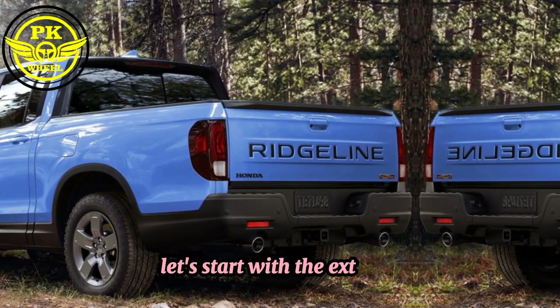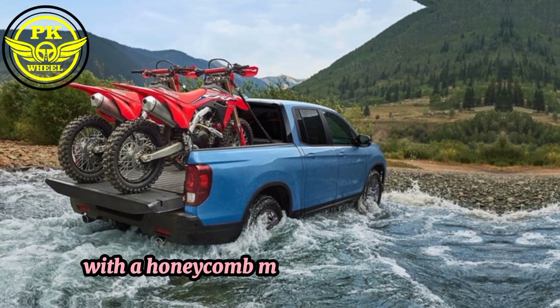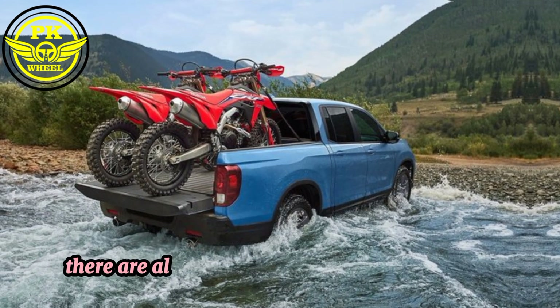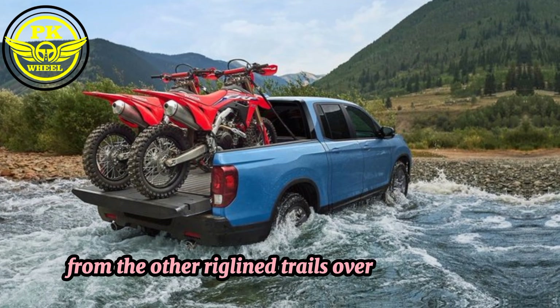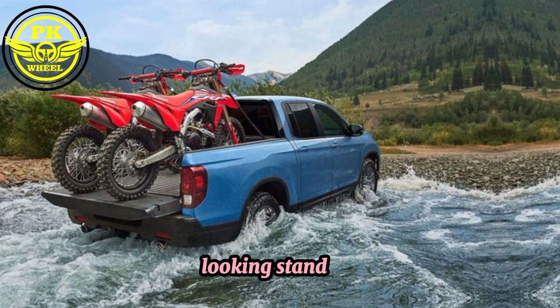Let's start with the exterior. The Trail Sport gets a unique grille with a honeycomb mesh design, along with exclusive 18-inch wheels with all-terrain tires. There are also some blacked out accents and Trail Sport badges that set it apart from the other Rigline trims. Overall, the Trail Sport has a more rugged and aggressive look than the standard Rigline.